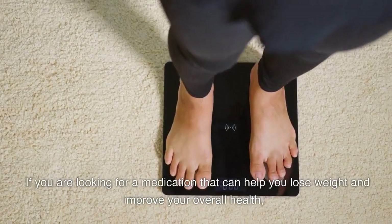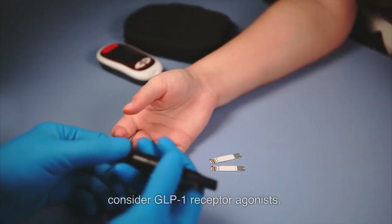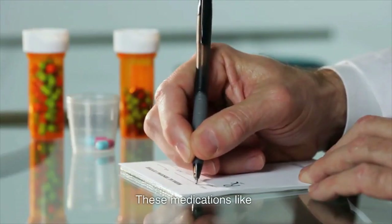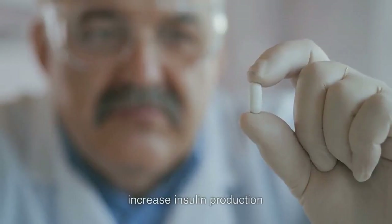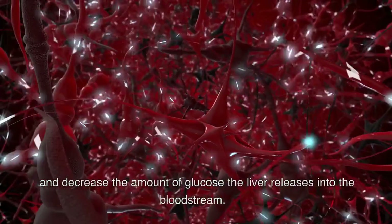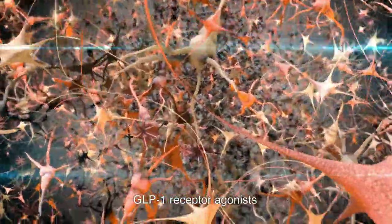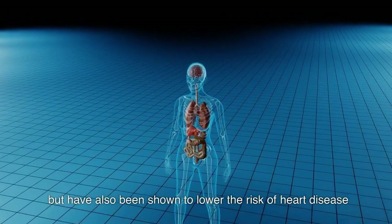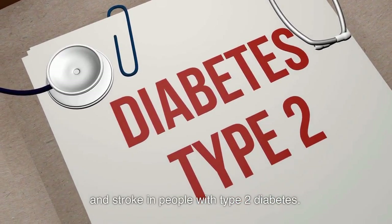If you are looking for a medication that can help you lose weight and improve your overall health, consider GLP-1 receptor agonists. These medications, like semaglutide and liraglutide, increase insulin production and decrease the amount of glucose the liver releases into the bloodstream. GLP-1 receptor agonists not only help with weight loss but have also been shown to lower the risk of heart disease and stroke in people with type 2 diabetes.